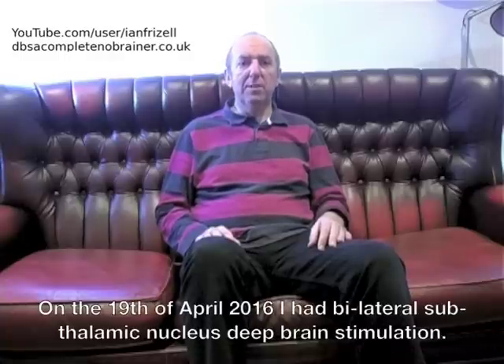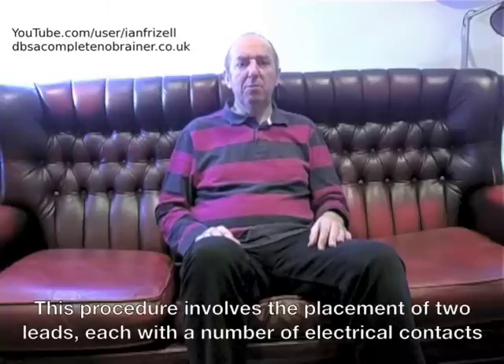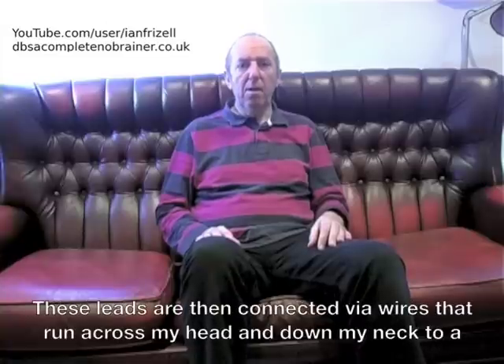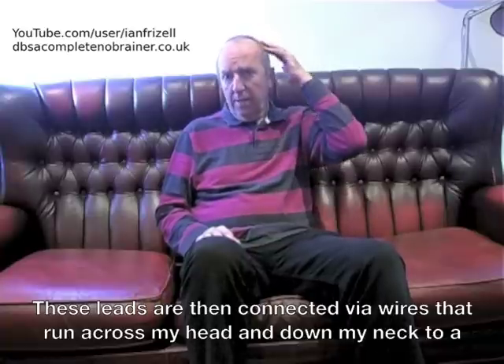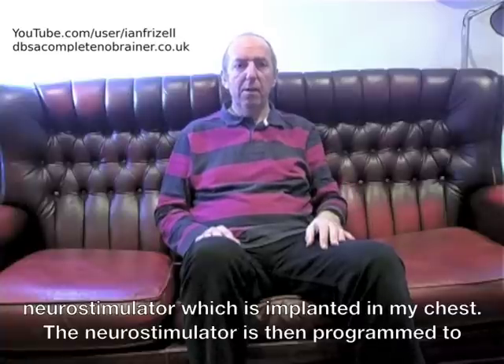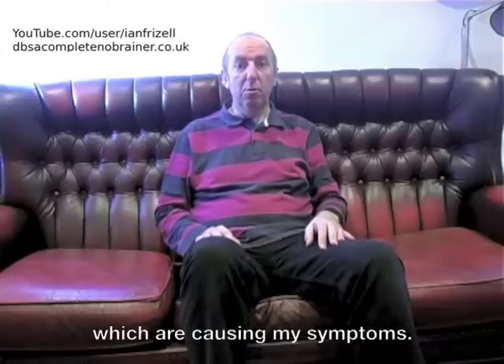On the 19th April 2016, I had bilateral subthalamic nucleus deep brain stimulation. This procedure involves the placement of two leads, each with a number of electrical contacts at the business end, deep within the brain in an area known as the subthalamic nucleus. These leads are then connected via wires that run across my head and down my neck to a neurostimulator which is implanted in my chest. The neurostimulator is then programmed to deliver a small current to the brain to block signals from misbehaving neurons which are causing my symptoms.